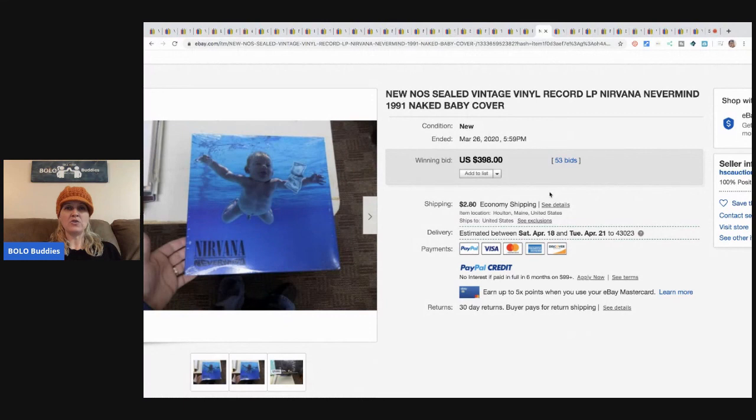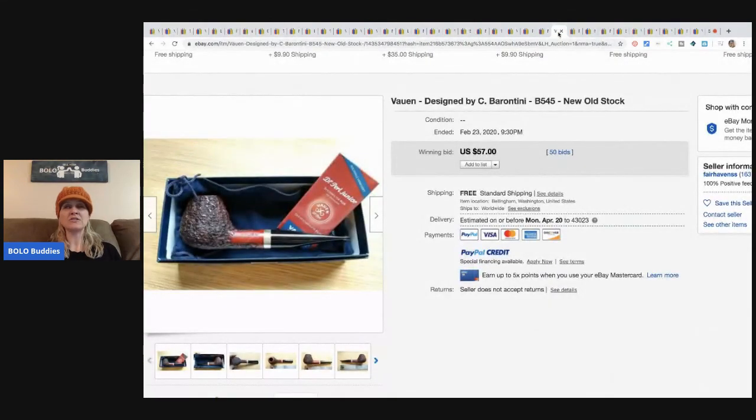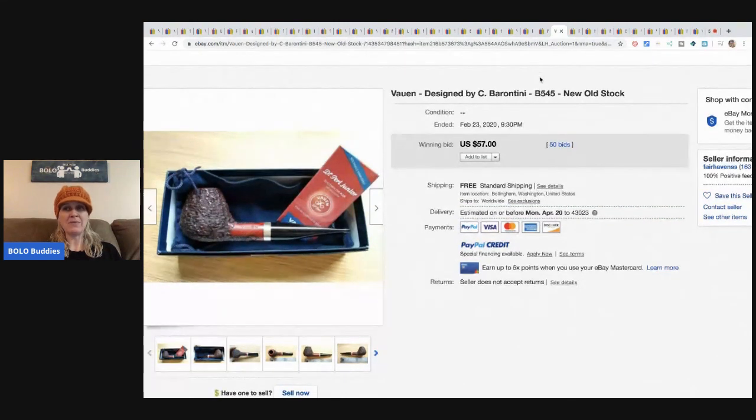Nirvana new old stock vinyl record, still sealed — sold for $398 with 53 bids plus shipping. I have to say I don't like that cover; I've seen it on shirts and it's just weird and uncomfortable in my opinion. But people love it because they pay big money for it.